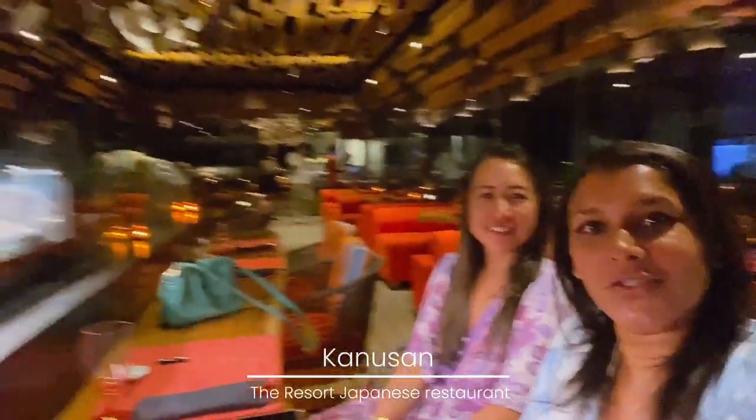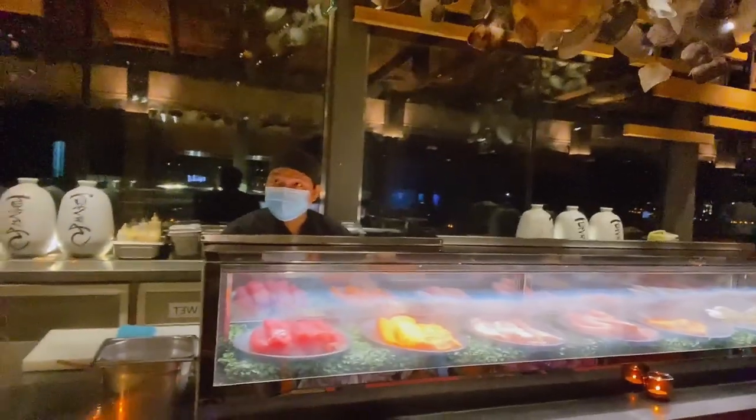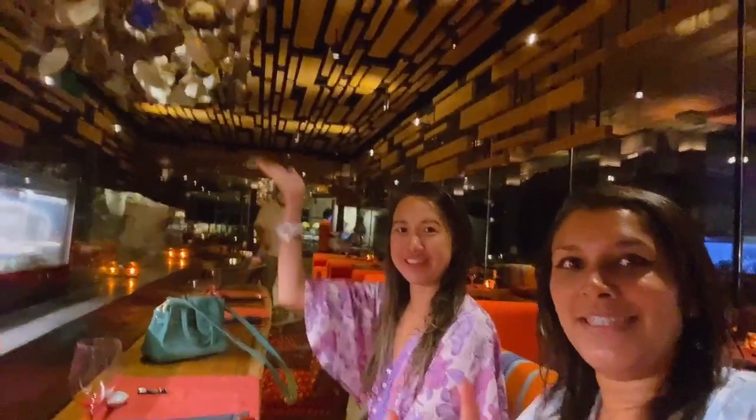Tonight we're at Kanisan, the Japanese restaurant, enjoying lots of lovely sushi as prepared by the chef. It's a really beautiful restaurant with outdoor seating and a beautiful sculpture on the ceiling.